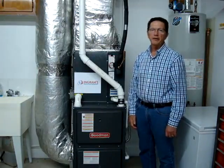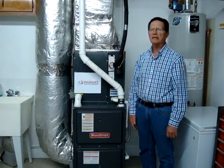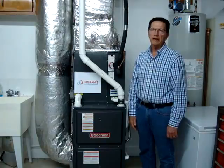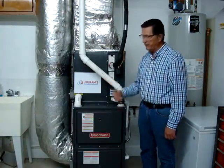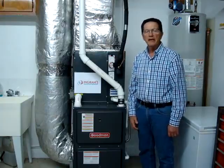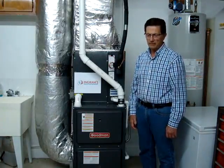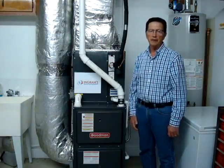We decided to replace them, so we decided to look around and see what was available to us. I got on the internet and found Ingram's Water and Air Equipment and decided to give them a call, and was very pleased with the outcome.